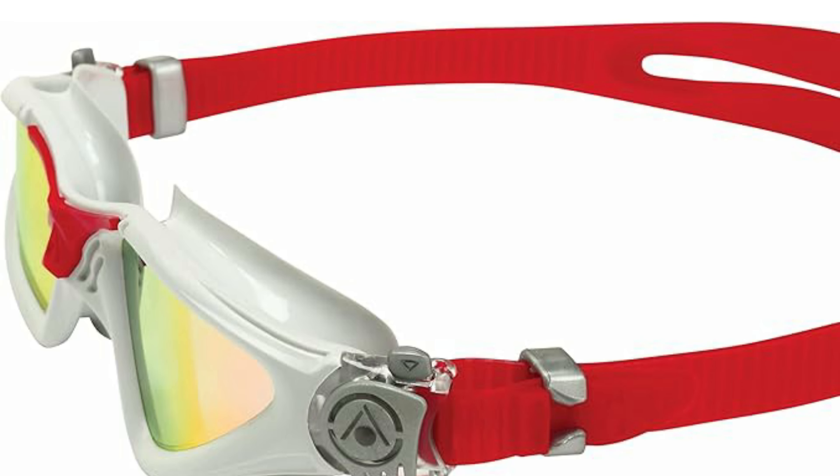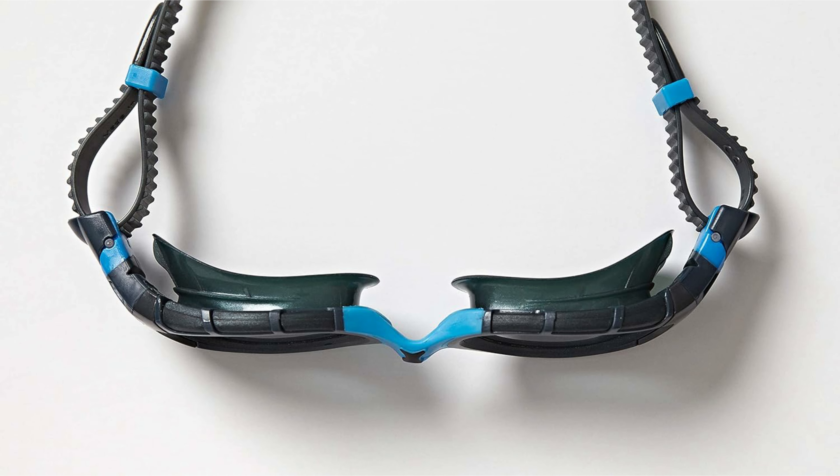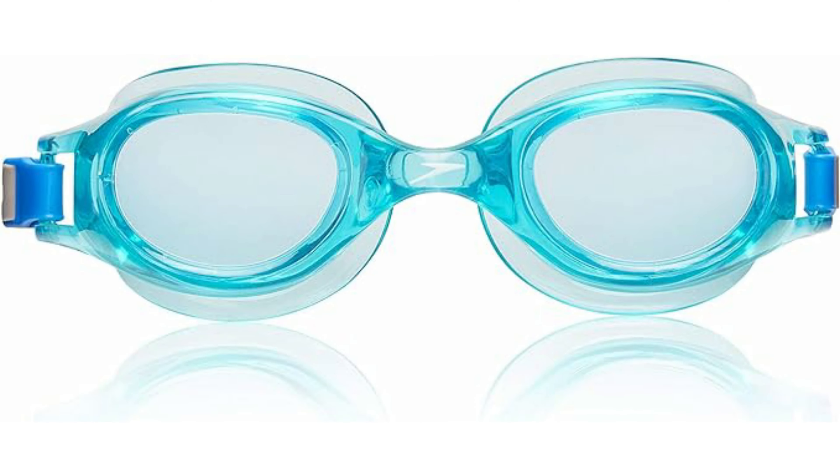Hey there, swim fans! Are you tired of blurry underwater views and chlorine stinging your eyes? Well, ditch the squinting and frustration, because today we're diving deep into the world of swimming goggles.